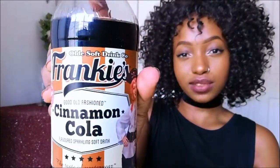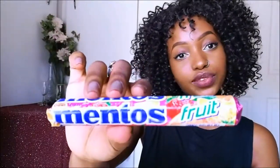I also bought the Frankie's Cinnamon Cola. I tried it out today — it's nice but I actually prefer it being chilled because when it's lukewarm it's not really nice. I also bought Mentos fruit, which I've already eaten, just to keep me fresh.